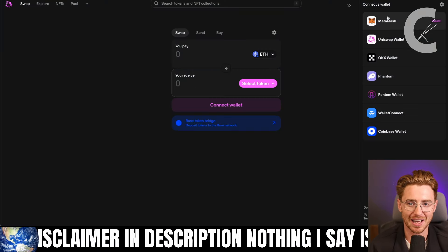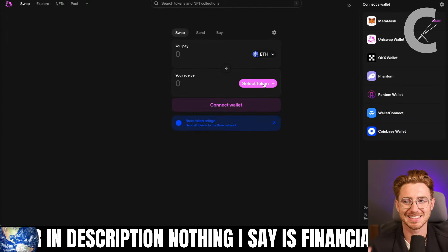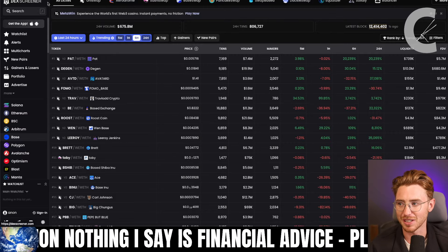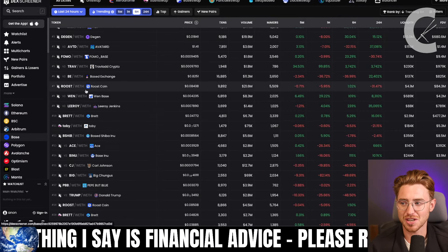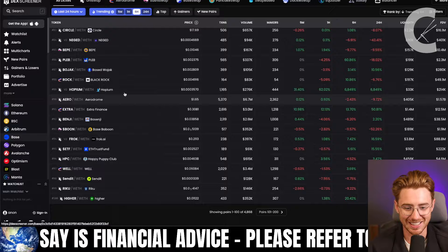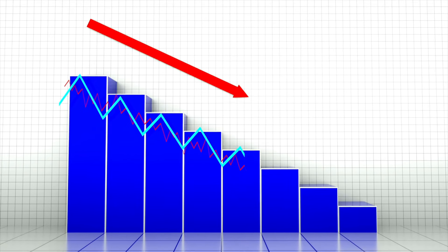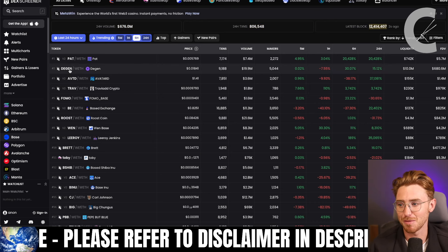Open up Uniswap, connect your MetaMask, select Ethereum, and then select whichever degen token you want to trade. You can find tokens by going to DexScreener and getting the contract address of whatever coin you're thinking of buying — hoping for 100X or 1000X, but understand it might go to absolutely zero.